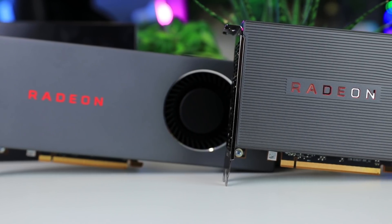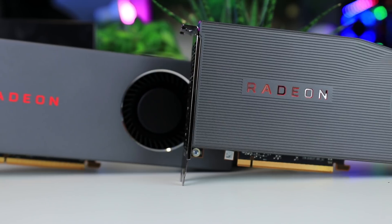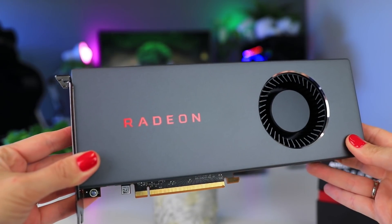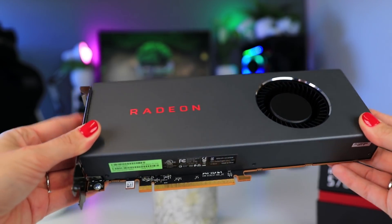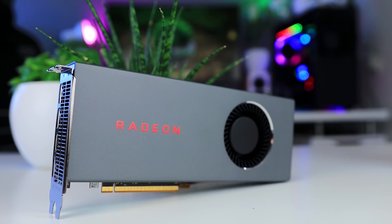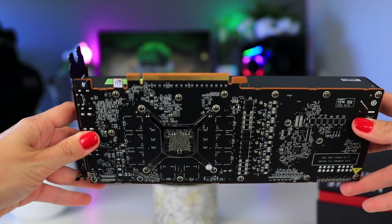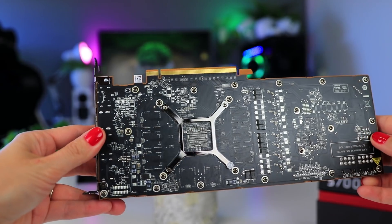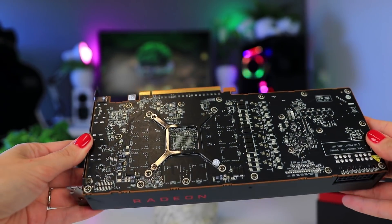From a design perspective, AMD really didn't do anything too different from what they did before. The new RX 5700 reference model definitely carries more weight and is now largely metal instead of using more plastic materials. These blower-style coolers are usually only better in some specific scenarios, mostly ITX cases or cases where airflow is really limited. There is no backplate unfortunately, but most people will probably buy a third-party solution anyway, where I expect to see plenty of fancier designs.